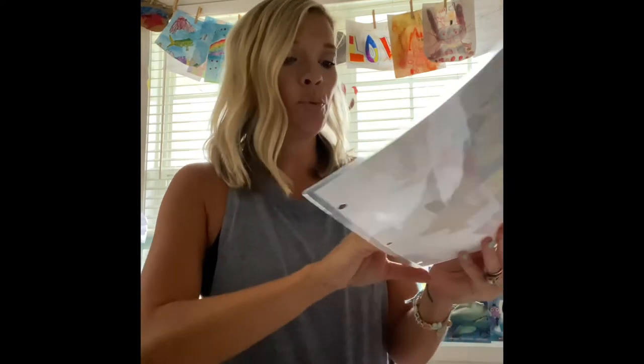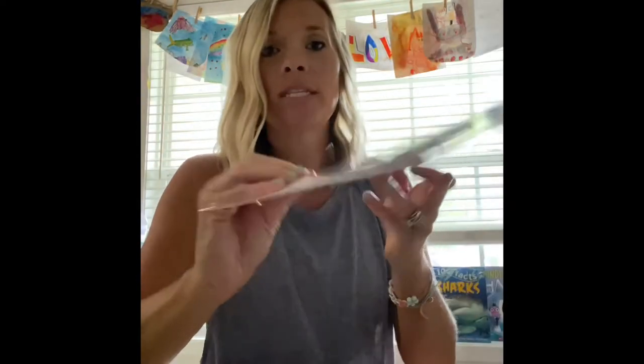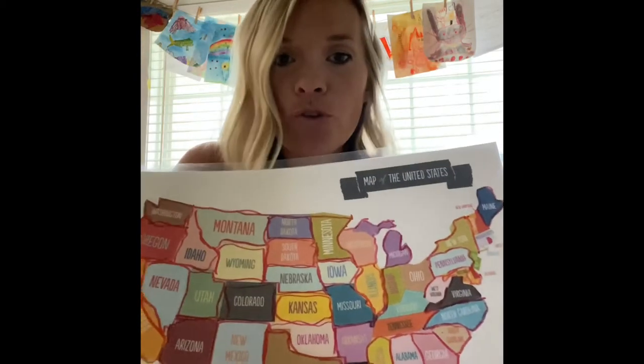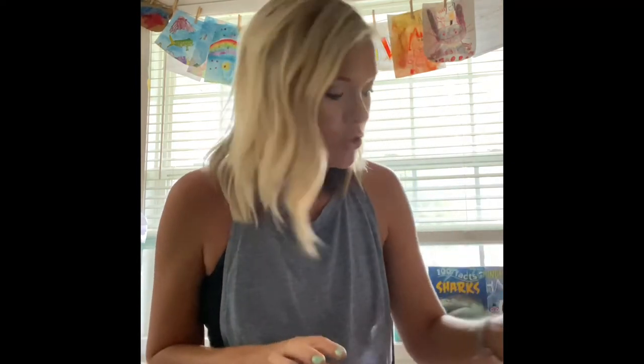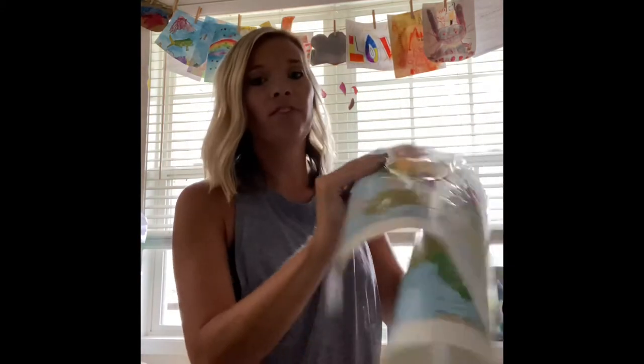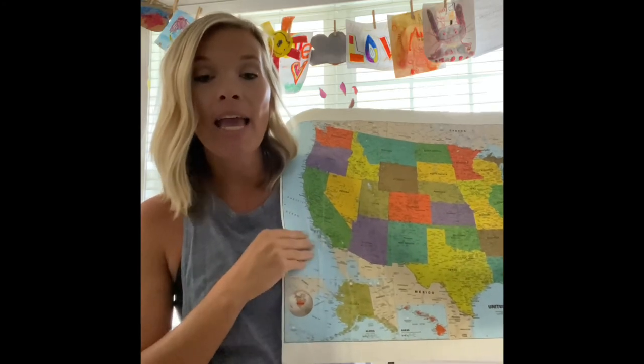For learning where the different states are, I have printouts from MrPrintables.com — I think it's a free one. I printed and laminated them, and I let the kids trace them with Visa-Vis pens. As they trace, they're reading the state names and locations. When we look at our big map, it helps them say, 'Oh, Texas is down here' — just getting a feel for where the states and capitals are. We also have a larger-scale map version they do the same thing with.